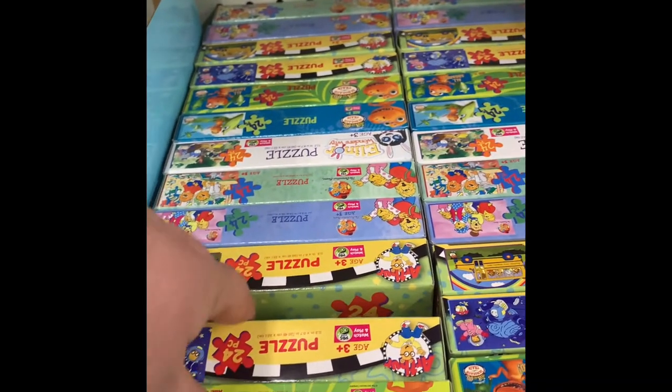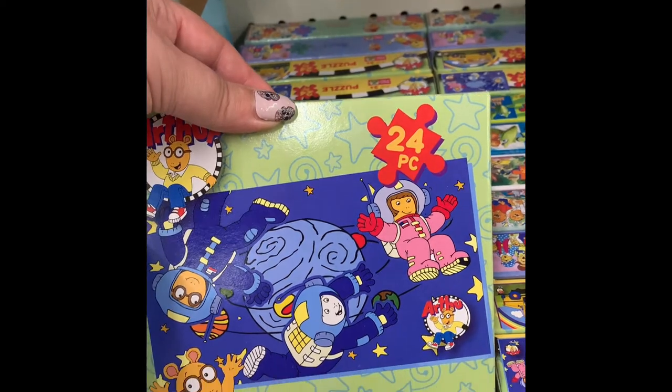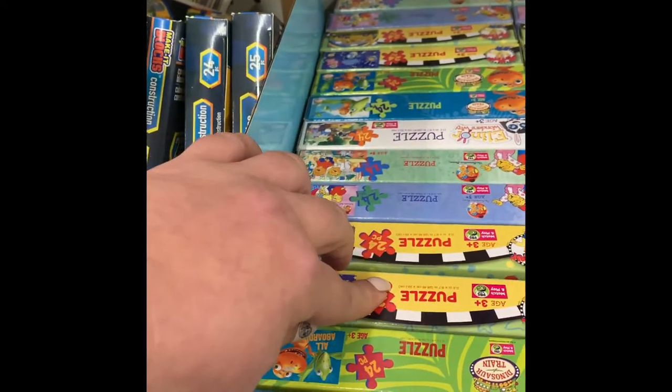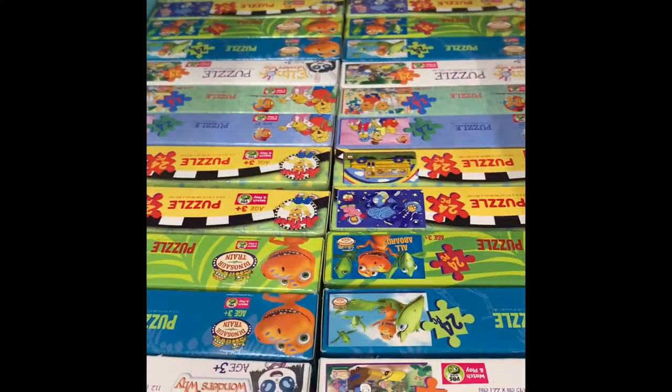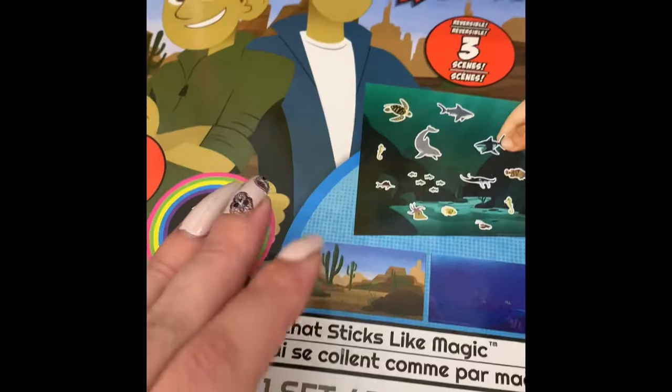These are 24-piece puzzles, so they're good for little hands. At a dollar twenty-five, you really can't beat that. You can also use puzzle glue to make wall decor with these.